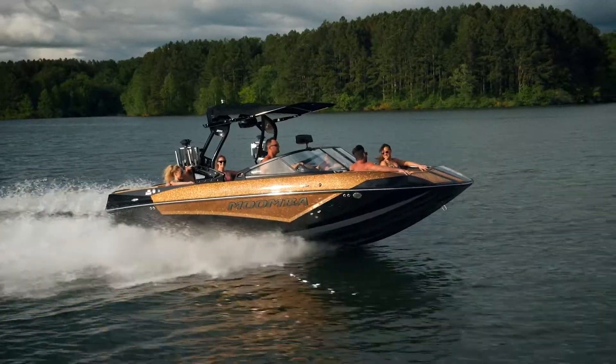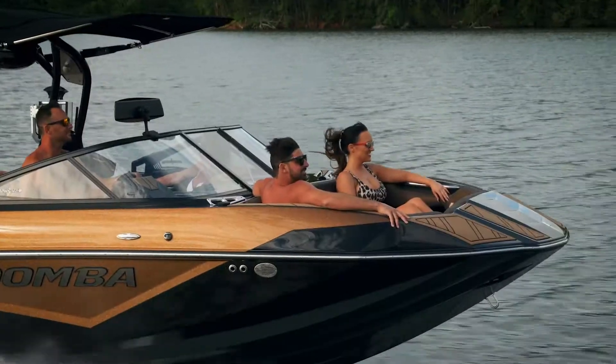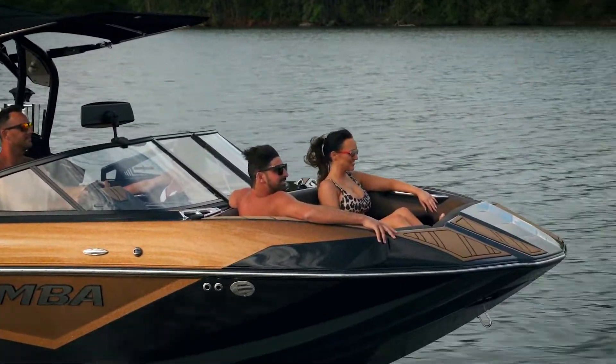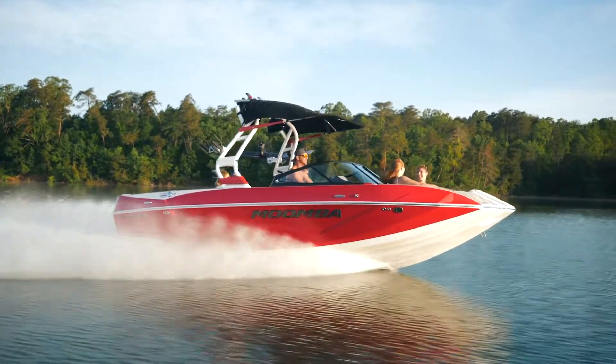The Cayenne is equipped with premium-level features similar to our very popular Makai model. As you can see, it has very similar feature lines to the Makai as well — beautiful boat. And now let's take it out on the water and show you all about it.